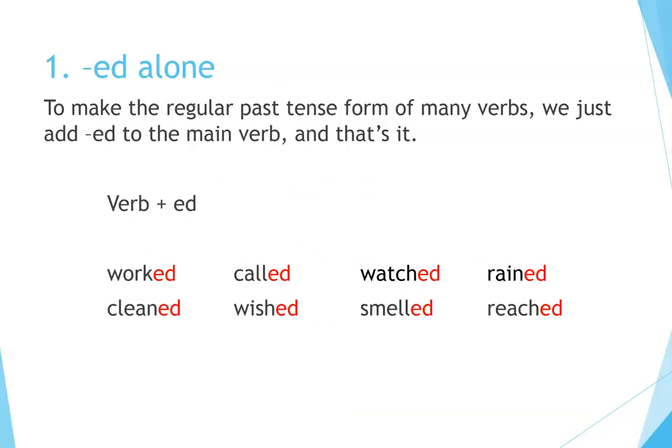Principle 1: Ed alone. To make the regular past tense form of many verbs, we just add -ed to the main verb — verb plus ed. Examples: Worked, called, watched, rained, cleaned, wished, smelled, reached.